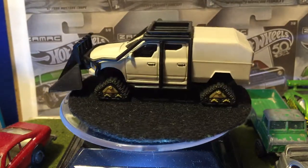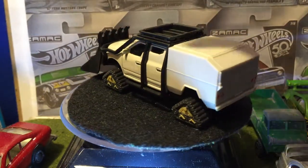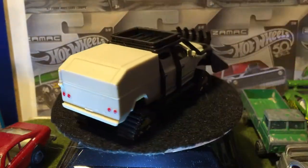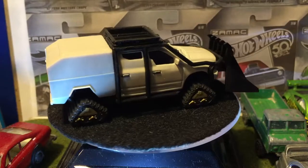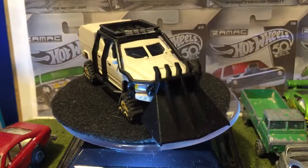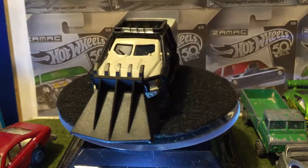As you can tell, this thing is pretty crazy looking. We got like roll bar protection here, we got a big box on the back. Like... why do we need the box?